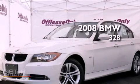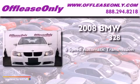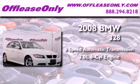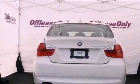This is a 2008 BMW 328. This vehicle has seating for five adults, a 3.0-liter inline six-cylinder engine, and all-wheel drive. Plus, having just come off lease, this BMW is in like-new condition.